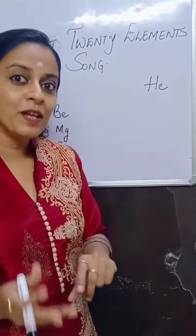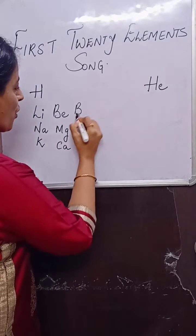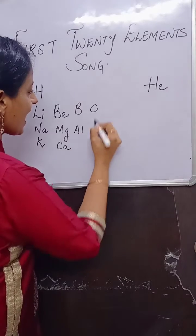Boron, aluminium, C-S-I. Boron, aluminium, C-S-I.